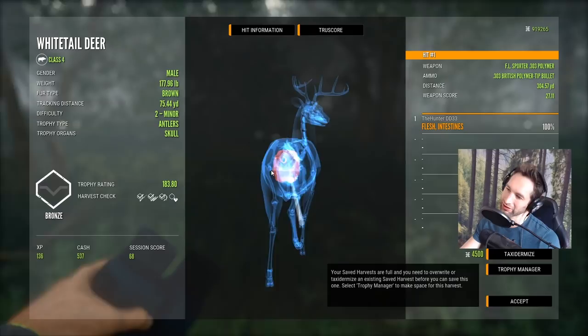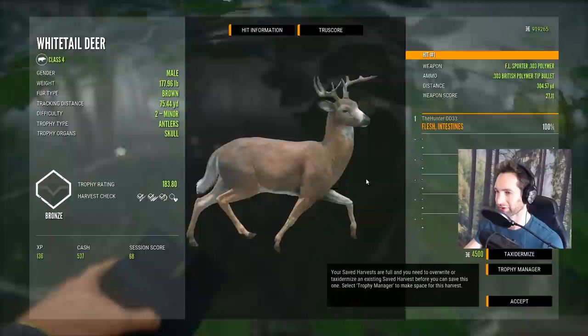Maybe he was actually quartering away quite a bit, and honestly that was kind of going for a Texas heart shot. So I'm not going to complain too much about that shot at all — a great buck as well. 183.8.